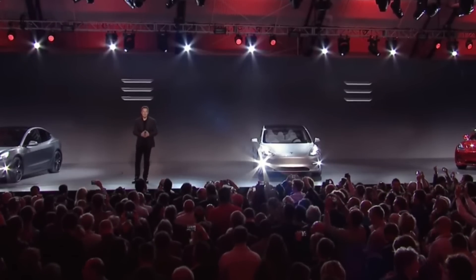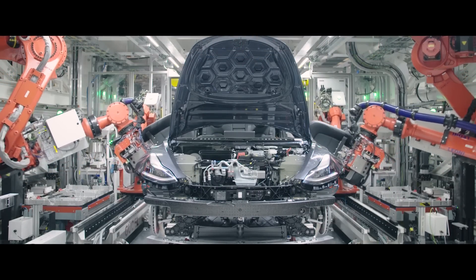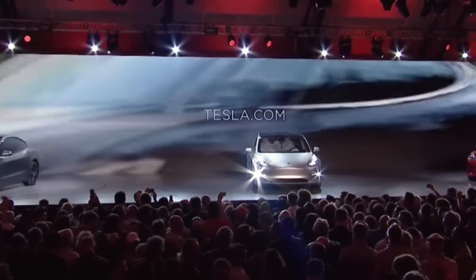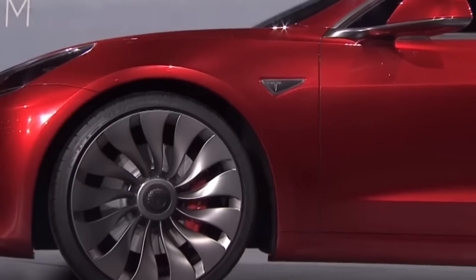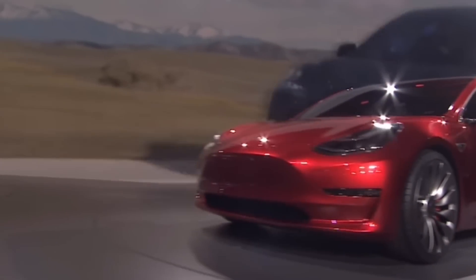One other big change is, of course, the made-in-China Model 3. In 2017, the only Tesla Model 3s being built were in the Fremont factory in California. Here in 2020, Tesla Model 3s are now also being built in Shanghai, China — here's a picture from Jay in Shanghai on Twitter showing the Tesla Model 3 made in China. Tesla is not one to stand still, and it's obvious that the Tesla Model 3 has gotten better even in a very short period of time.